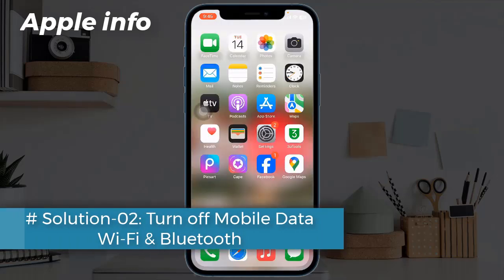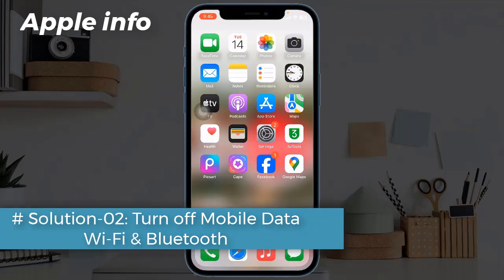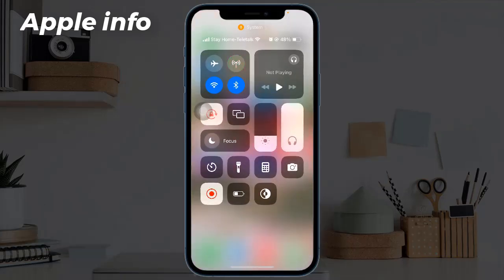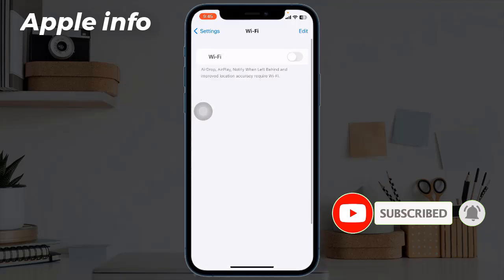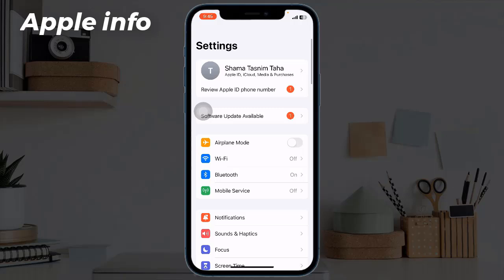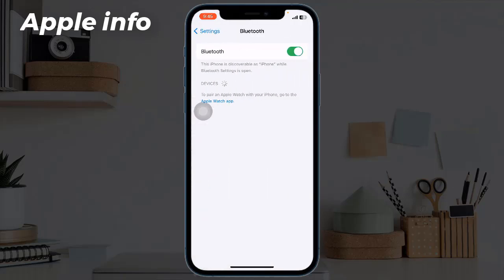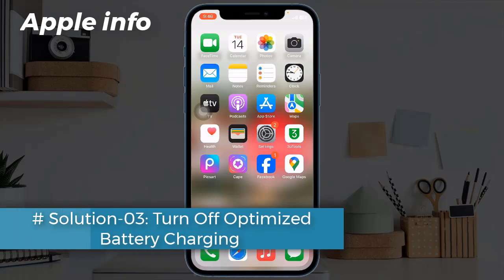Solution 2: Turn off Mobile Data, Wi-Fi, and Bluetooth. You can turn off Mobile Data in Control Center, but turn off Wi-Fi and Bluetooth under the Settings app, because this won't turn off completely when you do it from Control Center.